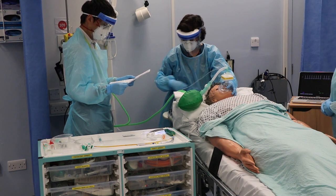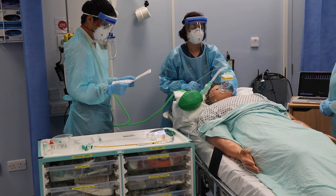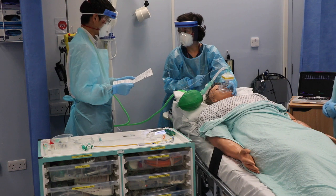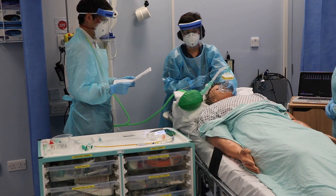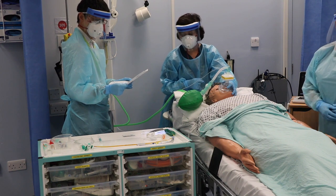Is suction turned on and pre-positioned? Yes. Is the difficult airway pack, including BVM, accessible and ready to use? Yes. Is the ventilator checked and ready to use? Yes. Is there any other rescue airway equipment needed? We have rescue airway equipment in our difficult airway pack.